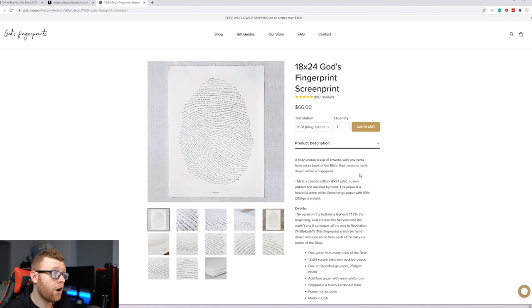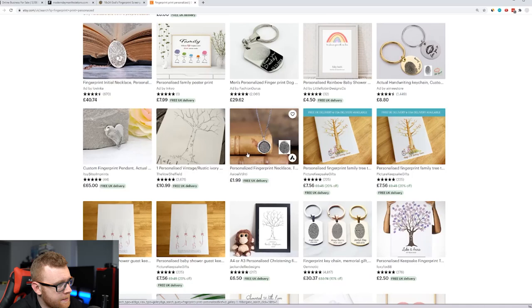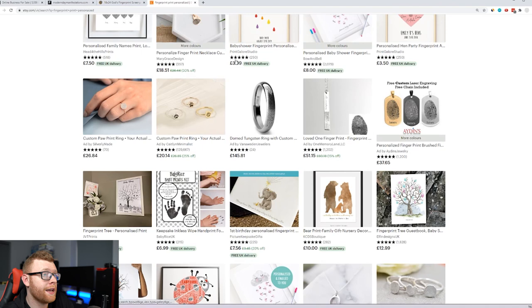I just think this idea of having a fingerprint is really cool. What I actually want to do is take a look on Etsy — I'm going to search for fingerprints and see if we can find anything else. An idea I had was having maybe your date of birth in there, or what happened in the news on the day you were born, putting that in little text and selling this to people who've just had a newborn baby. You can put their date at the bottom, a fingerprint, and then what happened on that day. There are already businesses that do this with the newspaper thing of the day you were born. I did a quick search on Etsy for fingerprint print and fingerprint print personalized, and it really doesn't look like anyone's doing anything similar to this.